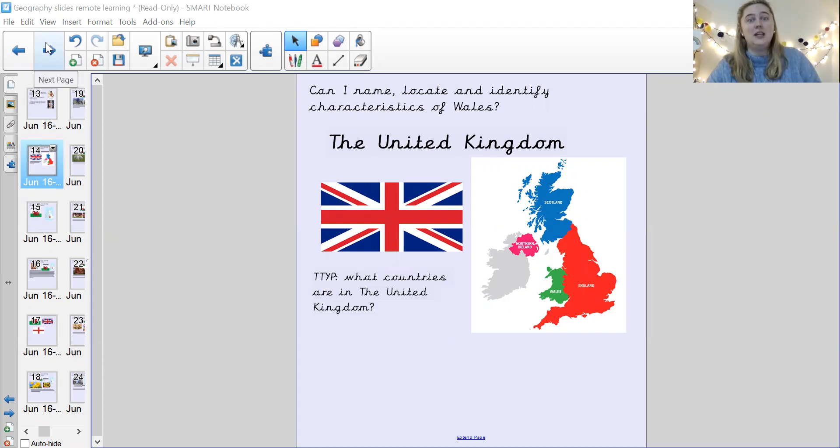Today, we're going to be learning about Wales. And my extra challenge is: every time I say the word Wales, can you jump up and do five star jumps as quickly as you can? I'll give you a few seconds each time. Every time I say Wales, you need to sit back down and be listening with your magnet eyes as well.